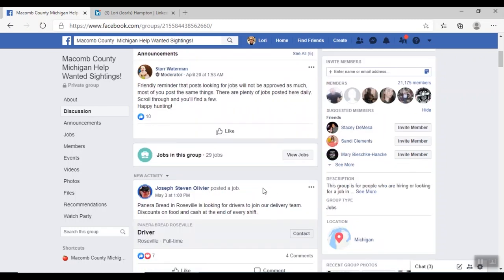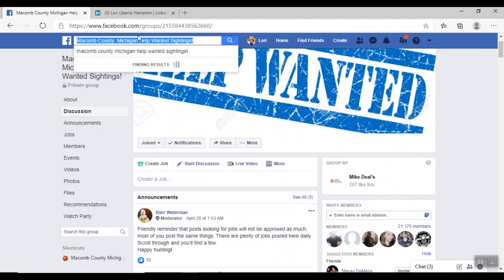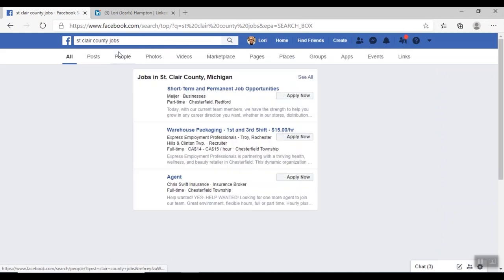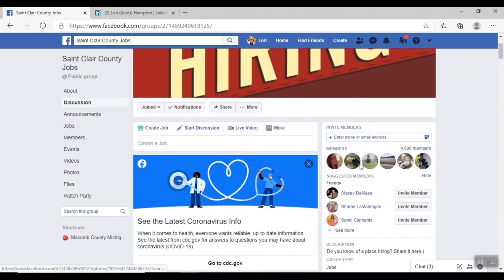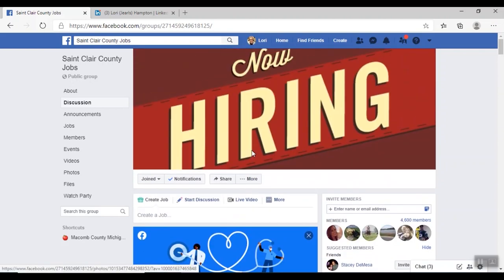On the Macomb County Michigan Help Wanted Sightings page you'll see a lot of different job openings and people looking for or posting jobs. There are similar groups for St. Clair County as well — I did a quick Google search and found St. Clair County Jobs, which has a group with 4,600 members. Much like Macomb County, St. Clair County also has a Facebook page that covers job listings. I would definitely encourage everybody to get onto Facebook and start looking at groups to join.